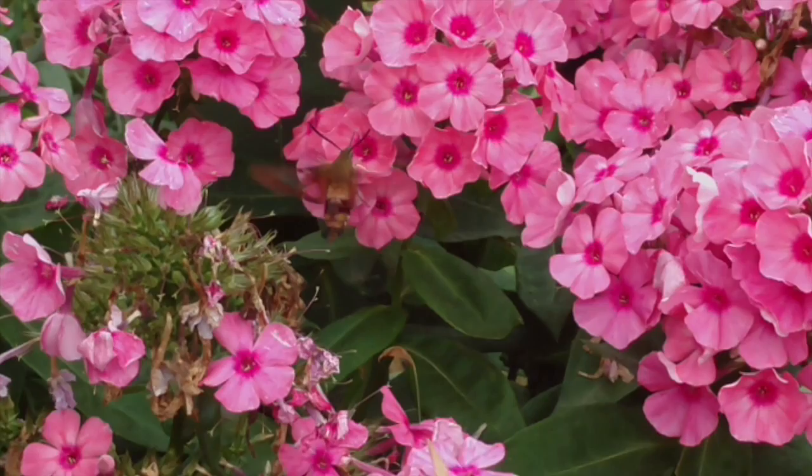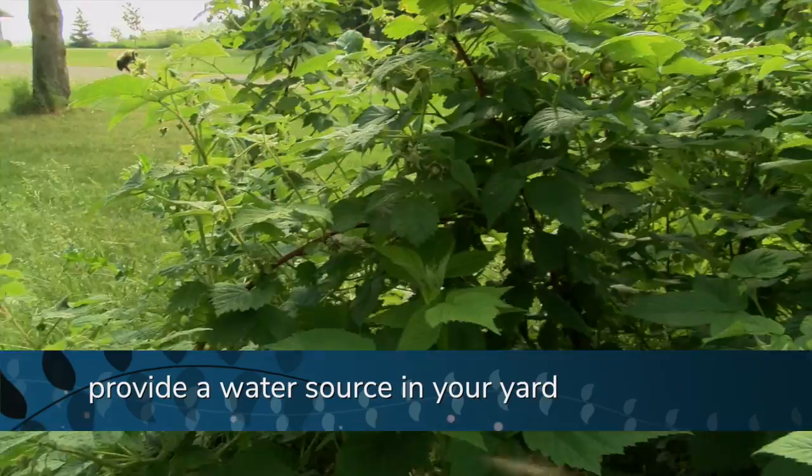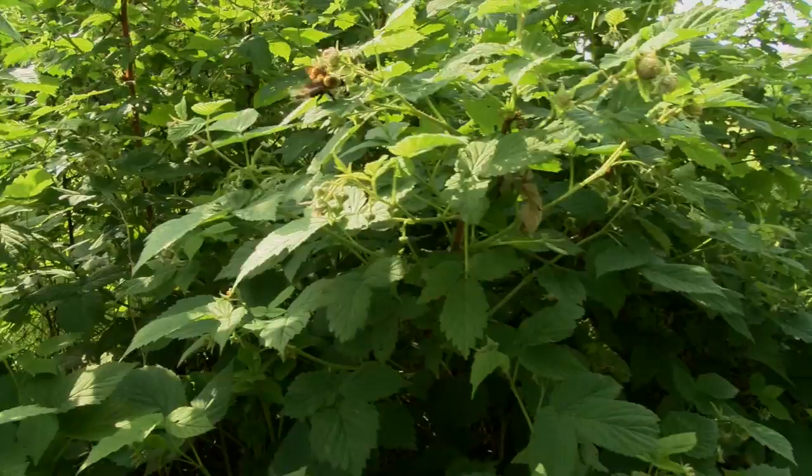Number three: keep some shelter areas for pollinators, as we talked about earlier — some untidy parts of your lawn. And number four: provide a water source, such as a shallow dish with sand and water, or a source of sugar water for butterflies. These are really basic things, and again you can take that survey online and see how you fare for pollinators.